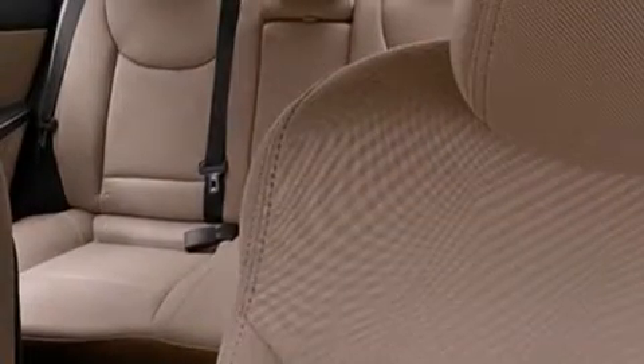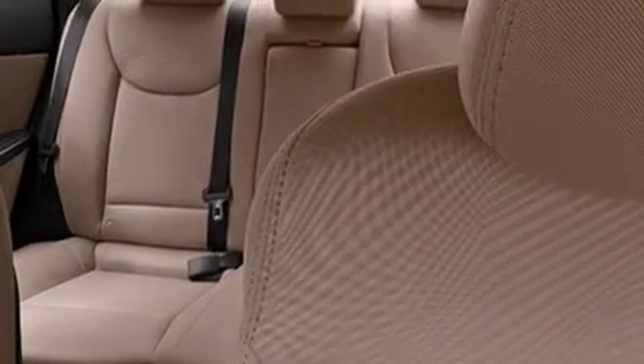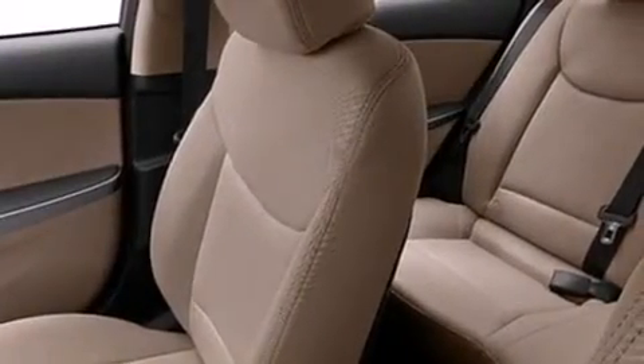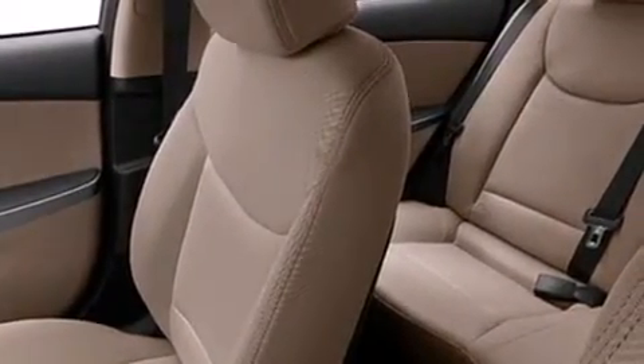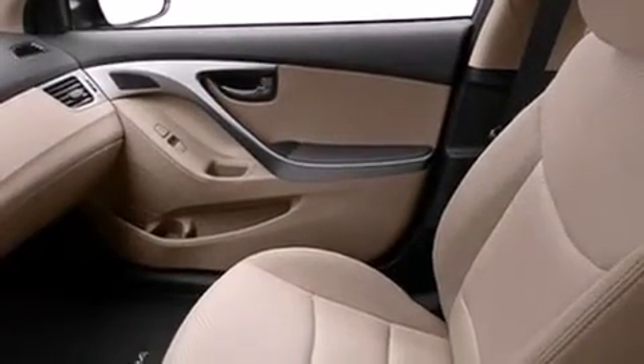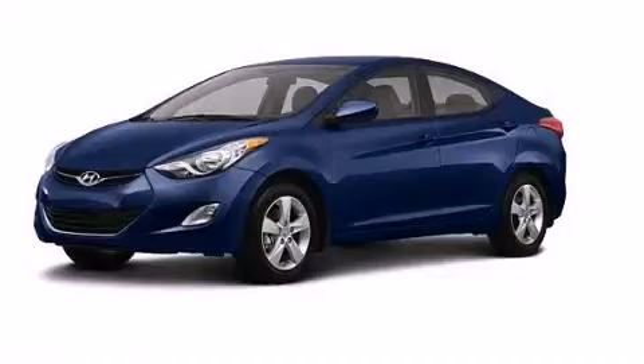The following features are also included: a pass-through rear seat, cruise control, full-power accessories, a passenger side airbag, rear seat childproof door locks, a rear window defroster, a security system, four-wheel disc brakes with ABS, a keyless entry system, and air conditioning.